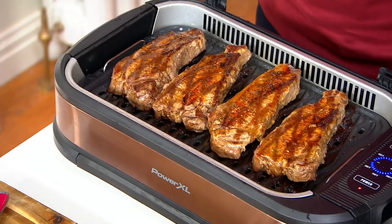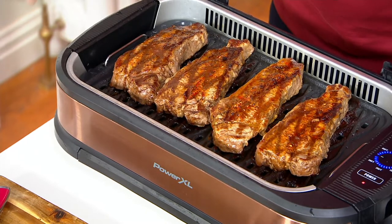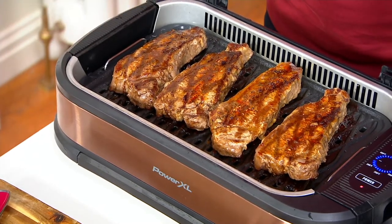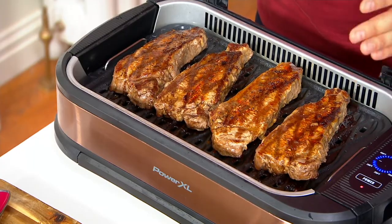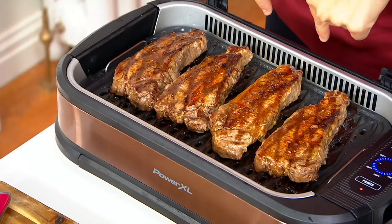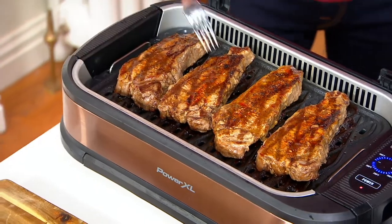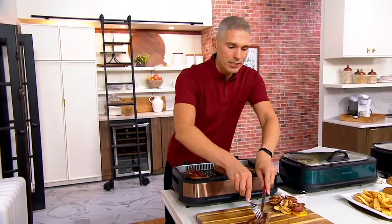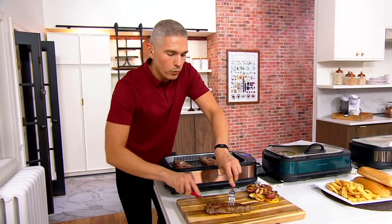Would you ever grill steaks in your home? Maybe there would be too much smoke. Well, right now we're going to show you the Power XL — the number one selling smokeless grill in the United States. And today we're going to get all of that smoke sucked right down into those grates, and we're going to give you perfectly cooked steaks every single time.